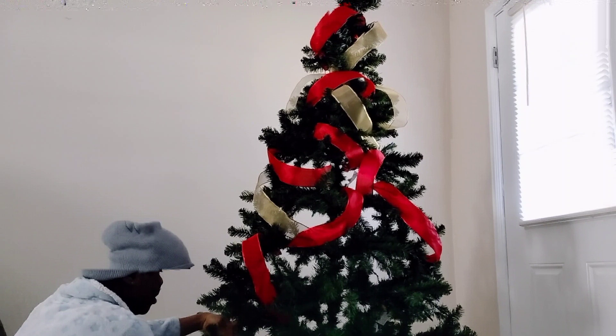I usually put my tree up a week or two after Thanksgiving, but this year I was late. This is my first time decorating a Christmas tree with ribbon, so bear with me — I hope it comes out pretty good. I went back out to buy more supplies because you always end up missing something. You never finish buying stuff for the tree, I'm telling you.